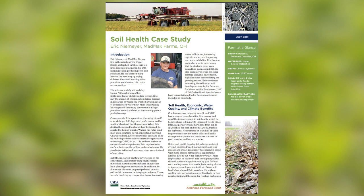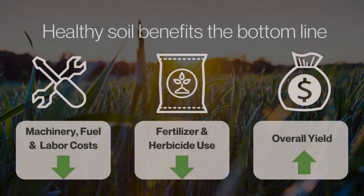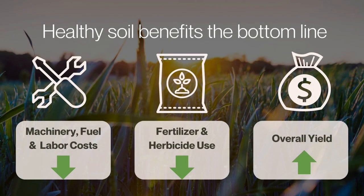AFT's soil health case study project developed four methods to evaluate the economic, water quality, and climate outcomes experienced by soil health successful farmers, communicating those results in compelling two-page case studies. The completed list of published case studies from across the country can be found on our Farmland Information Center at farmlandinfo.org by searching 'soil health case studies.' We found three main financial categories that are often positively affected when farmers adopt soil health practices.